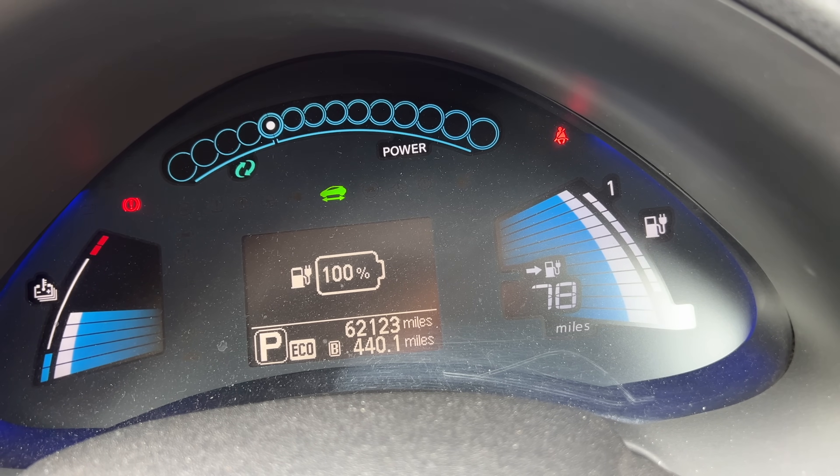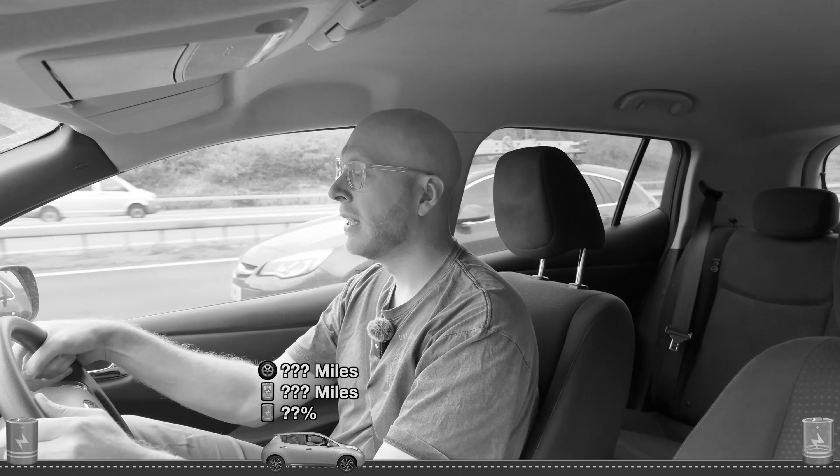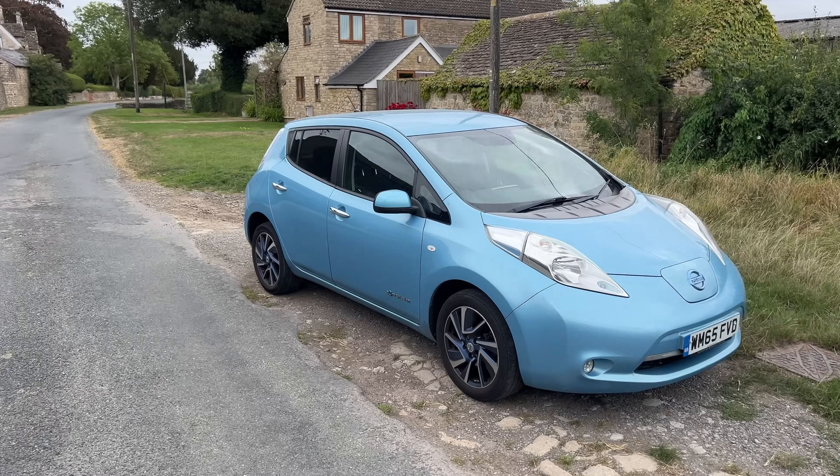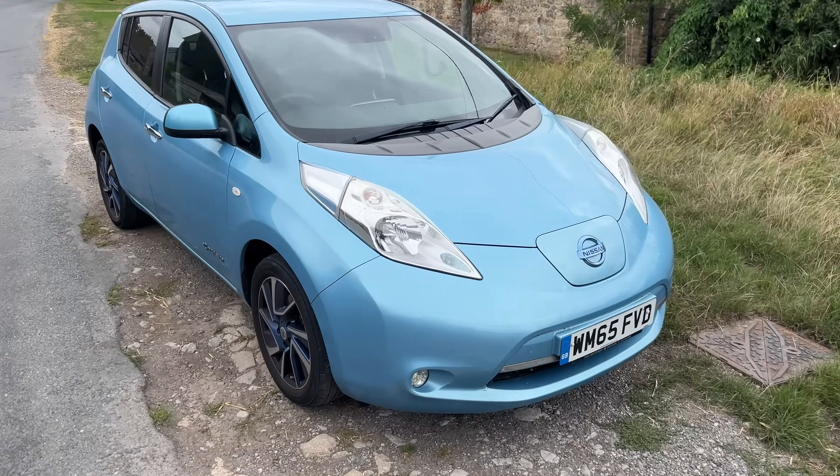I've reset the trip counter to zero and I'll give you updates throughout the trip on what the range says, what the battery percentage is, and what the car is doing especially when it gets to a low condition. By the end of this trip we'll know exactly how many real-world miles an electric car can do after 10 years. Let's go!